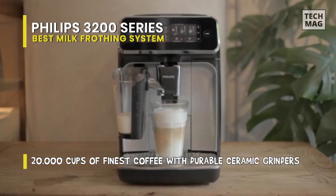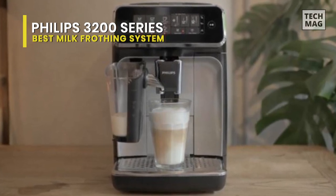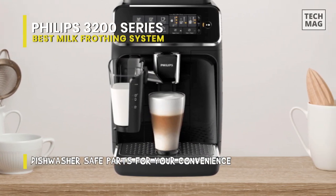There is also a built-in ceramic burr grinder so that you can consistently brew with freshly ground beans. The touchscreen display makes it easy to select and even customize the five automatic drinks. You can easily adjust the strength, temperature, and ratio of espresso to milk in your latte.